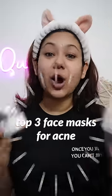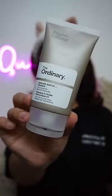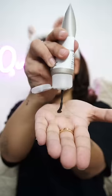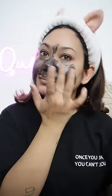Hello guys, so today I am going to show you my top 3 face masks for acne prone skin. The first face mask is Salicylic Acid 2% Mask by The Ordinary. It has recently launched on Nykaa and this is so good for oily or pimple and acne skin because it is salicylic acid which is a BHA which cleanses your skin and pores.